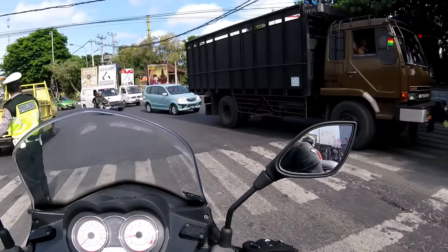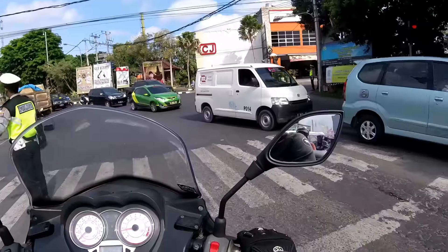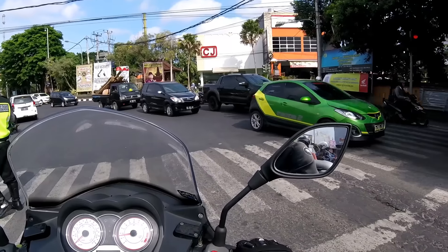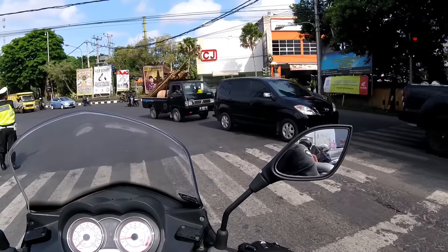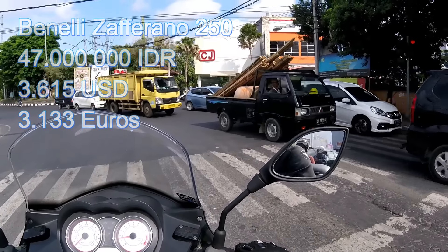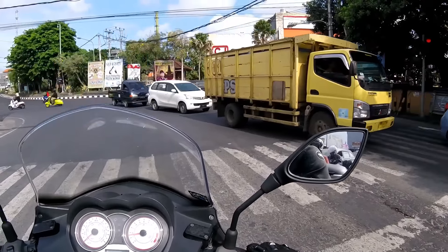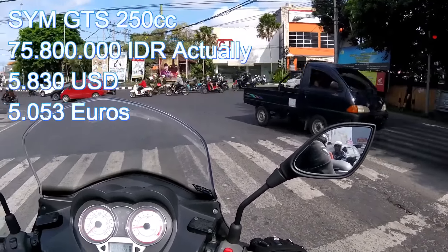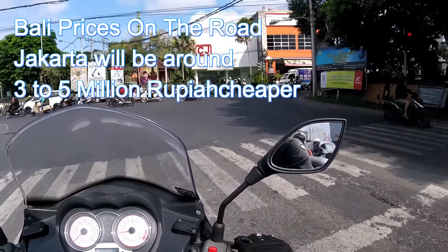Kymco told me they have two new models that will be launched this year, so for sure they will contact me to make a video on the new models when they are launched. In terms of budget: the cheapest is the Benelli Zafferano at 47 million in Bali, the Kymco Downtown 200 is at 60.5 million, and the SYM GTS 250 new one is at 71 million — making the SYM the most expensive, then the Kymco, then the Benelli.